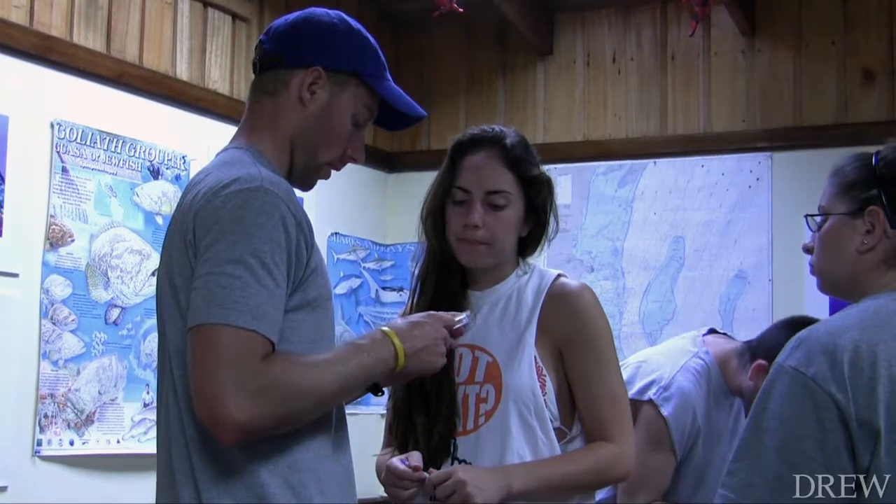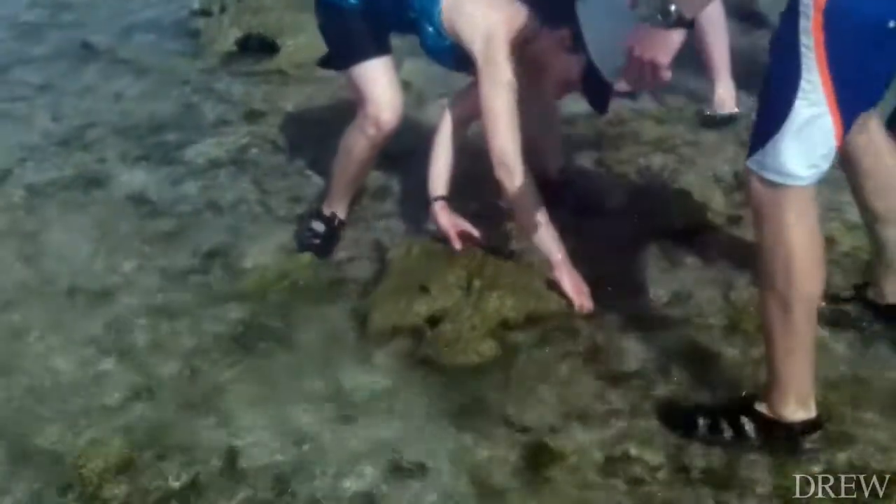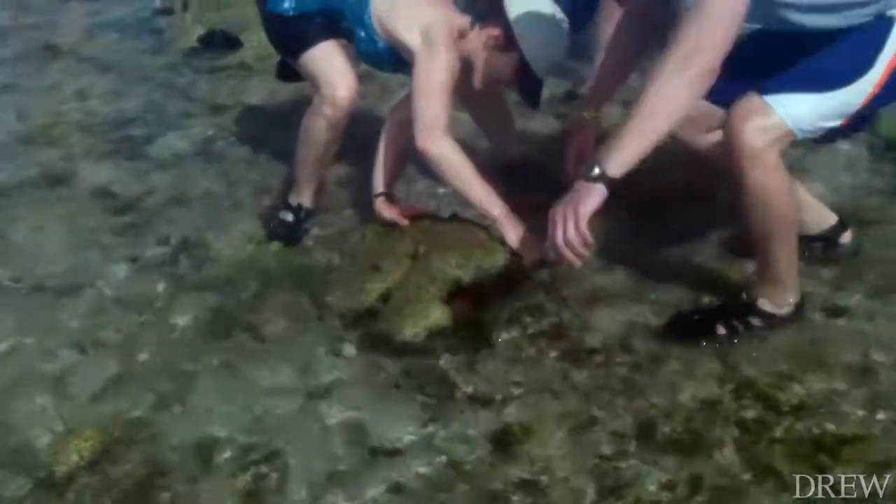Cory Credit is my right hand man. He's a Drew alum. He graduated in 2006 and he's currently getting his PhD in marine ecology down at the University of Florida.